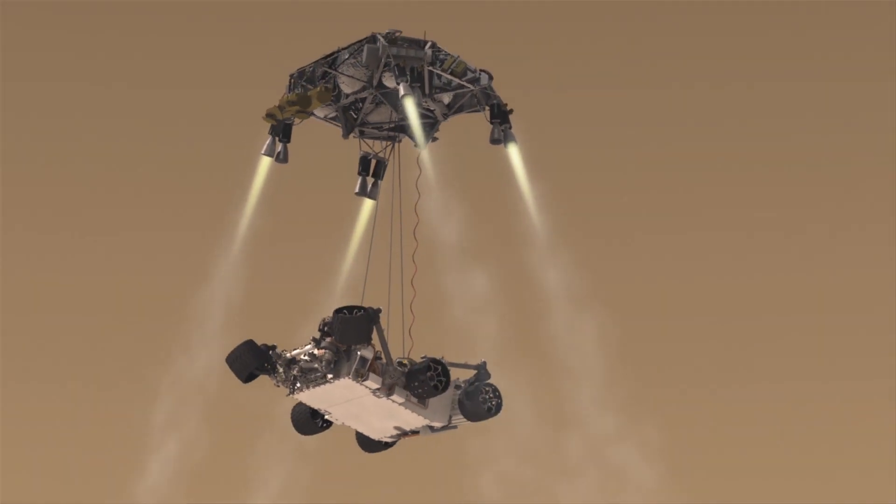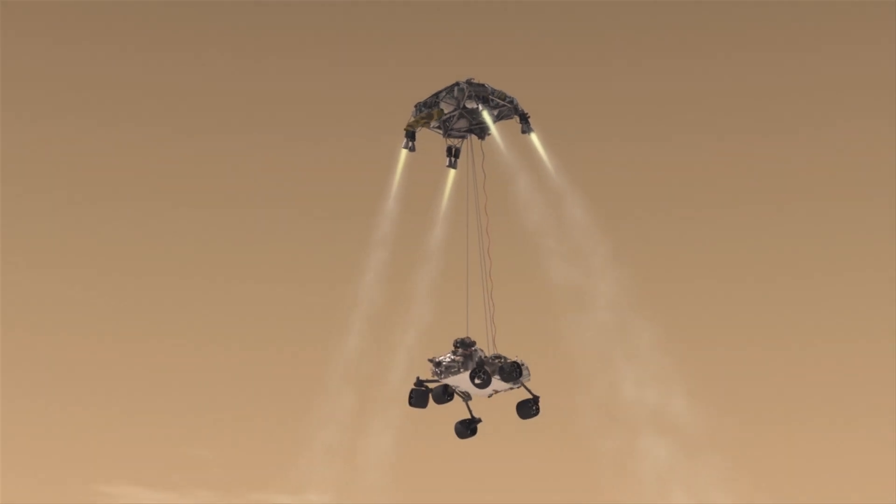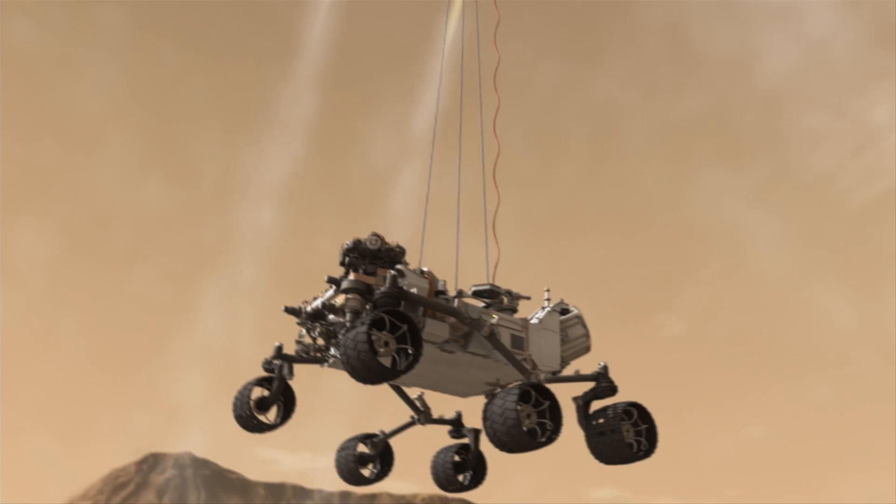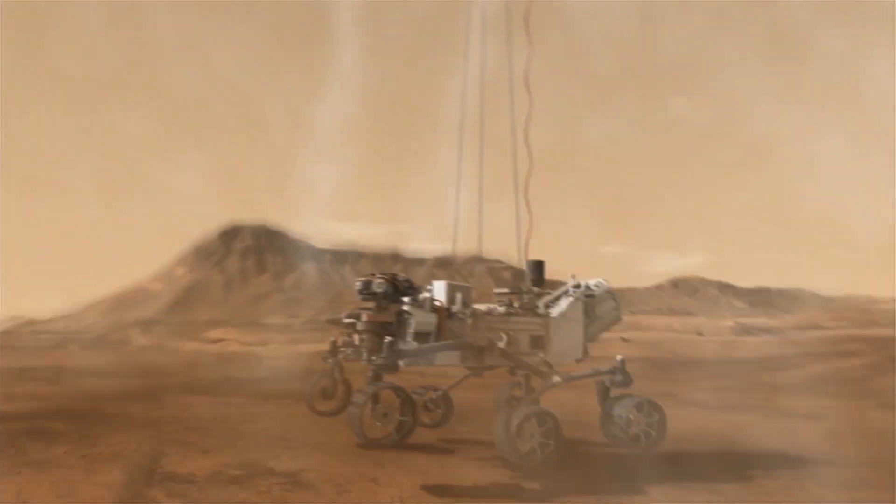I have worked on a few Mars missions since arriving here at NASA Langley almost 20 years ago now. I started right away on my first day on the job working on what would become the Mars Science Laboratory, or MSL, that landed in 2012.